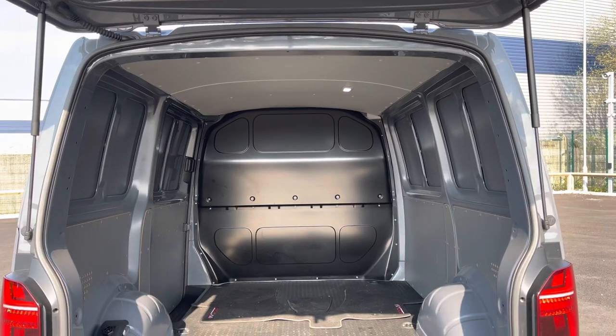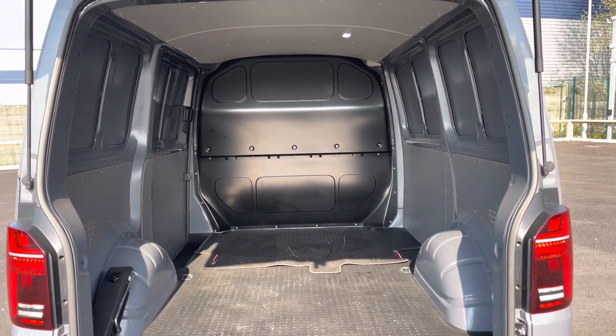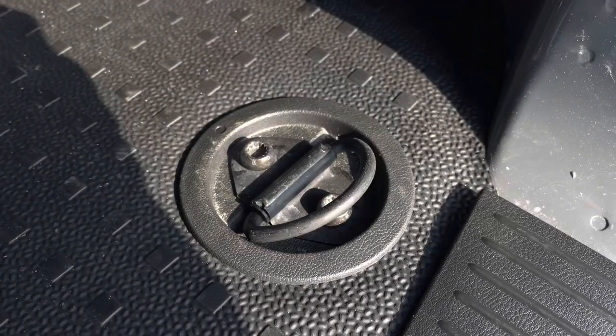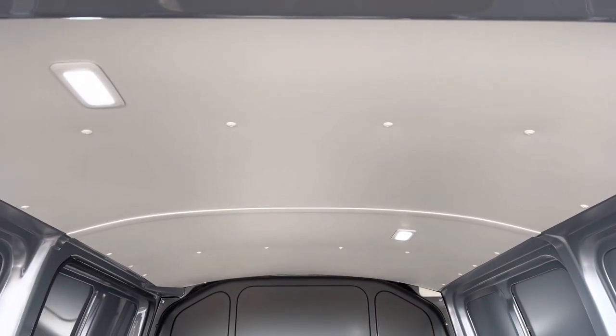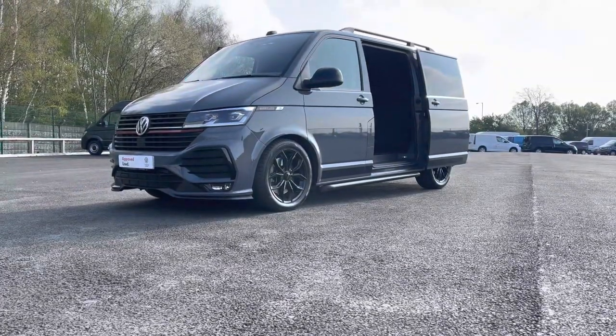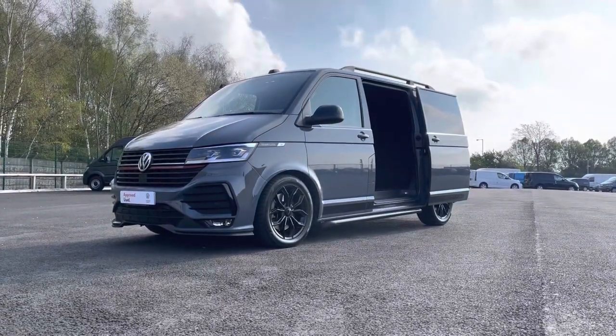Opening up the tailgate will reveal a very spacious interior area. This comes complete with lashing rings for load restraints and LED ambient lighting in the ceiling for added visibility. You can also access the load through the sliding panel doors on the side, making retrieving items from the back even easier.